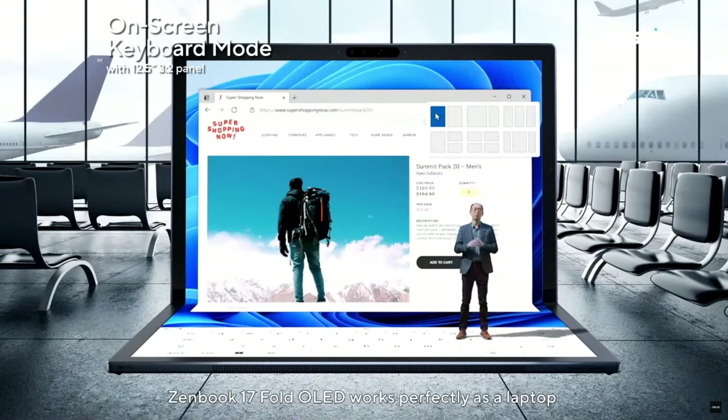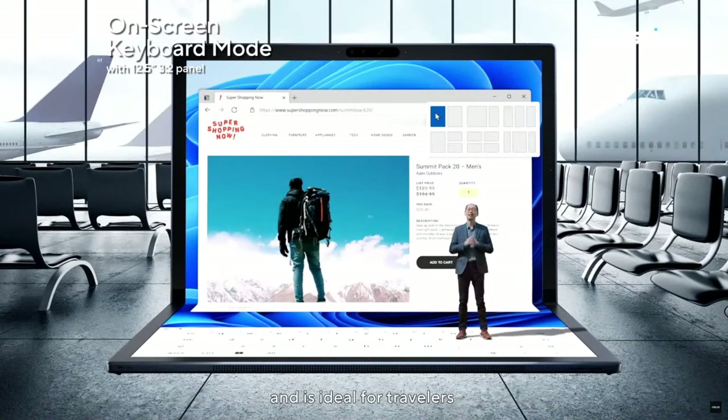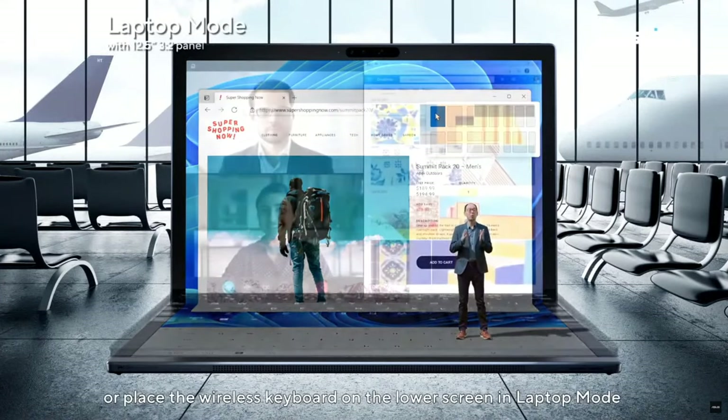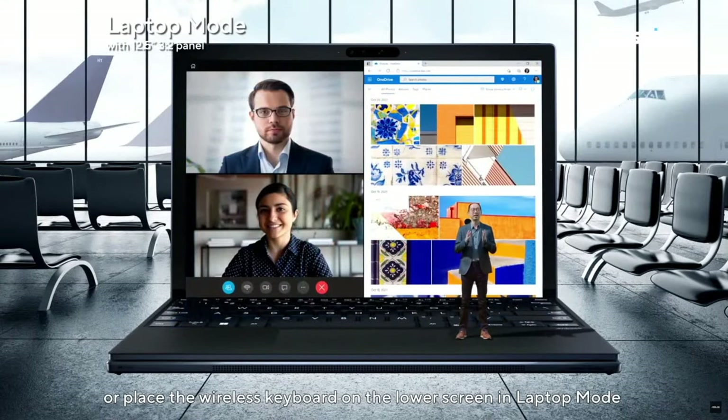Zenbook 17 Fold OLED works perfectly as a laptop and is ideal for travelers. You can use a virtual keyboard in on-screen keyboard mode, or place the wireless keyboard on the lower screen in laptop mode.